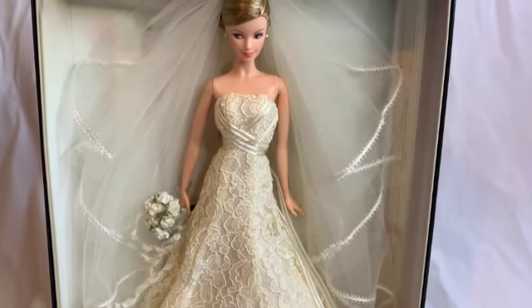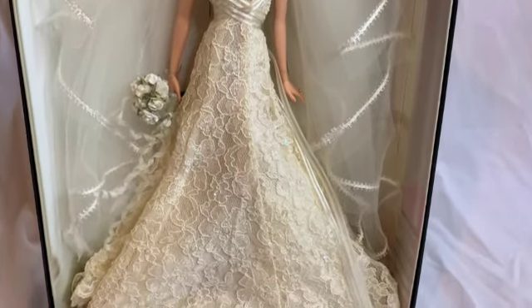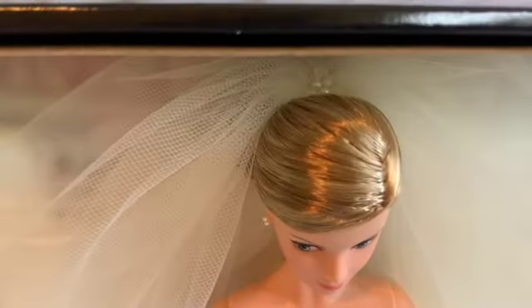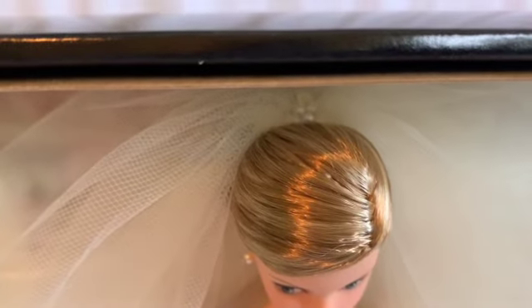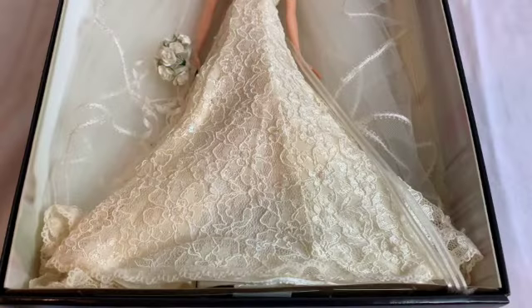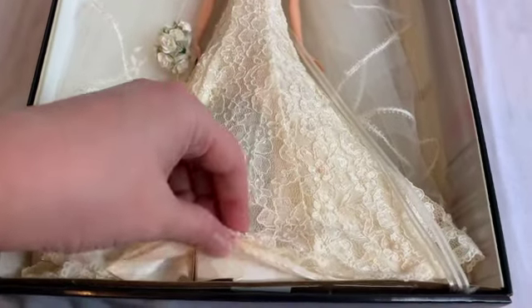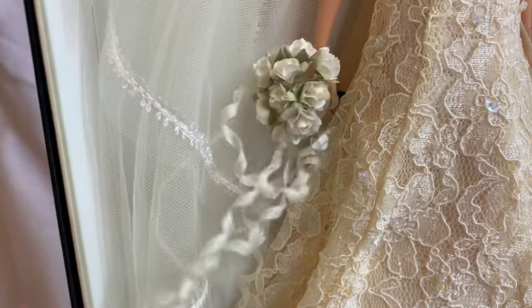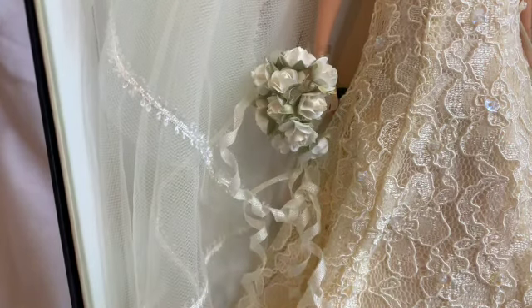Her accessories include a dramatic veil made of off-white tulle edged in lace, and there are also some very small faux pearls at the top that match her simple, tasteful earrings. Her shoes are hard to see since the hem of the dress is tied to the bottom of the box, but from what I could see they are white strappy heels with little blue bows, which are very cute. And to tie everything together she has a bouquet of white roses tied in curled off-white ribbons.